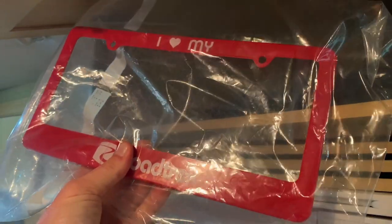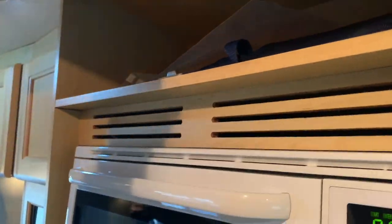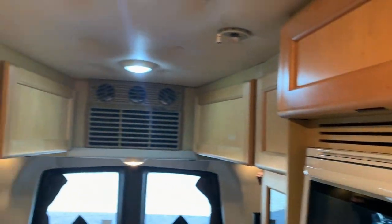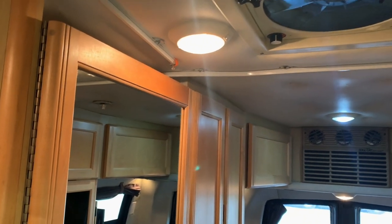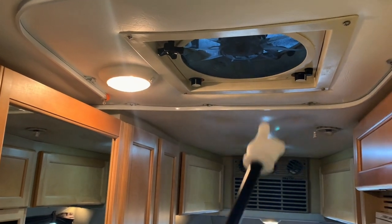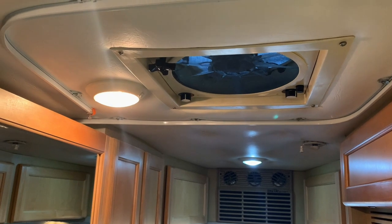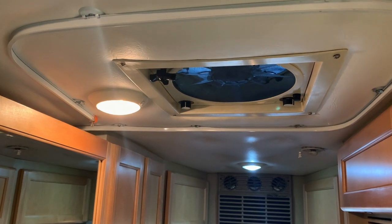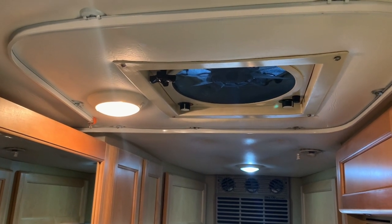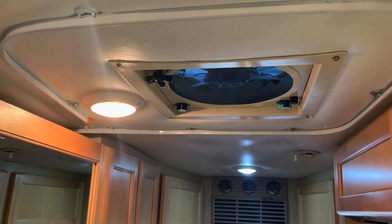One of the nice things about getting these from private owners is we get to meet these people and see how they used the unit — I've even got the original road check and the license plate cover here. In the center we've got the fantastic fan overhead that runs off of 12 volts of your coach battery. You can use that anytime — it works as the exhaust fan for the shower. You can also use it like an attic fan to draw in cool outside air at night if you open the windows.